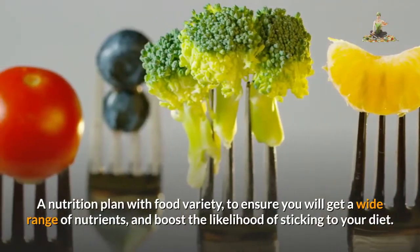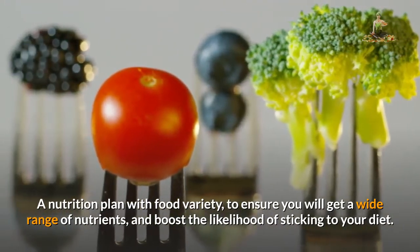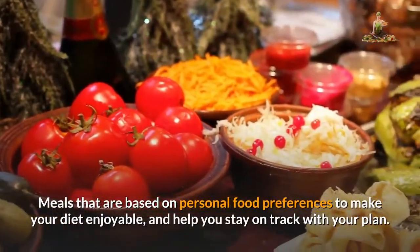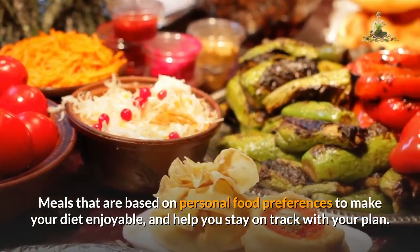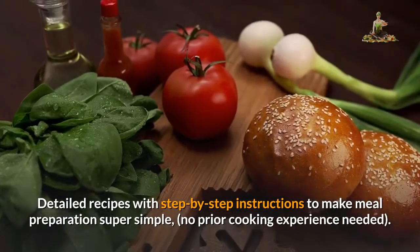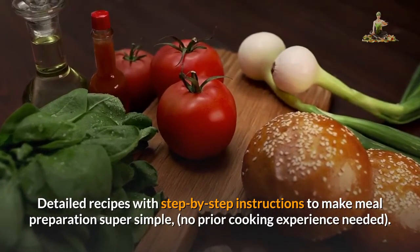A nutrition plan with food variety to ensure you will get a wide range of nutrients and boost the likelihood of sticking to your diet. Meals that are based on personal food preferences to make your diet enjoyable and help you stay on track with your plan. Detailed recipes with step-by-step instructions to make meal preparation super simple — no prior cooking experience needed.